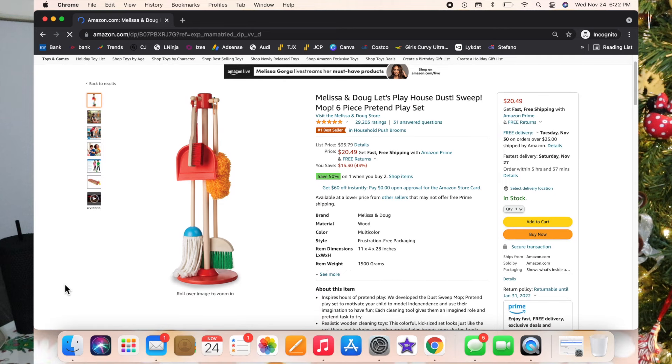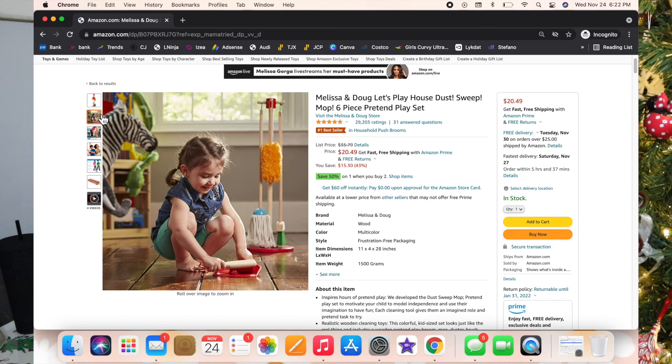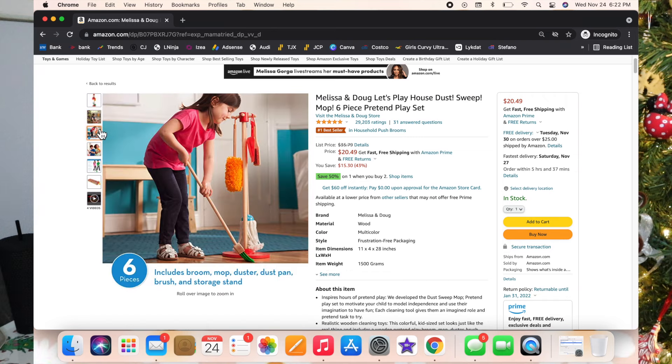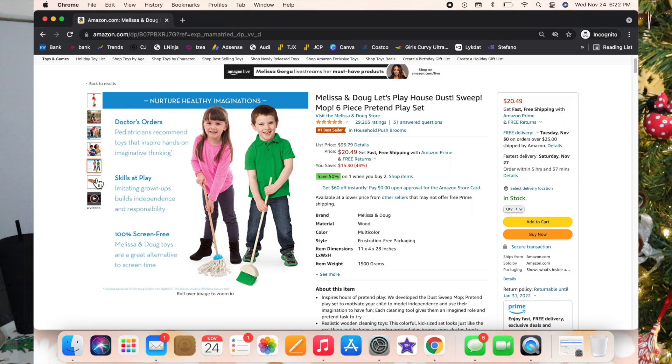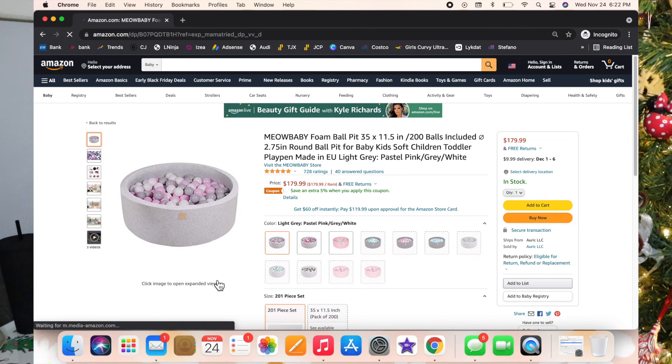That goes along with the Melissa and Doug sweep and mop set — it's got a broom, a mop, a little duster, and a mini dust pan. The dust pan isn't completely functional but it's very fun for pretend, which is what it's for. I did get a separate little functional dust pan and sweeper for Luxie to actually use for real.